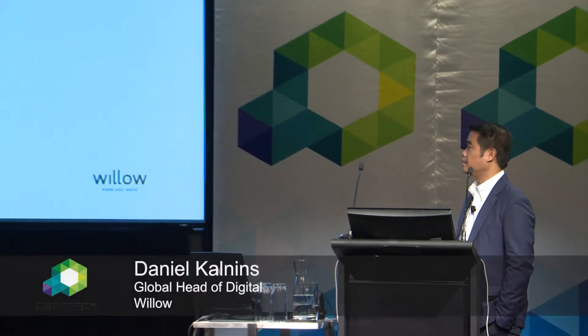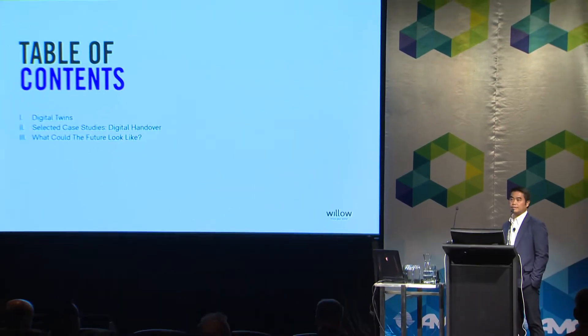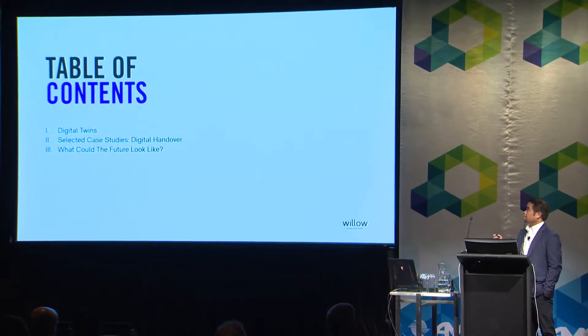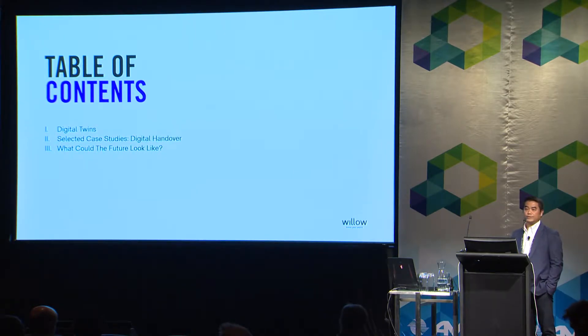My name is David. I'm from Velo. Today I'm going to present about the commissioning handover. We are going to cover two points: first of all, the digital trend, and then we'll move on to some case studies that we have done for the digital handover. After that, we will look at what the future will look like with the digital commissioning handover.